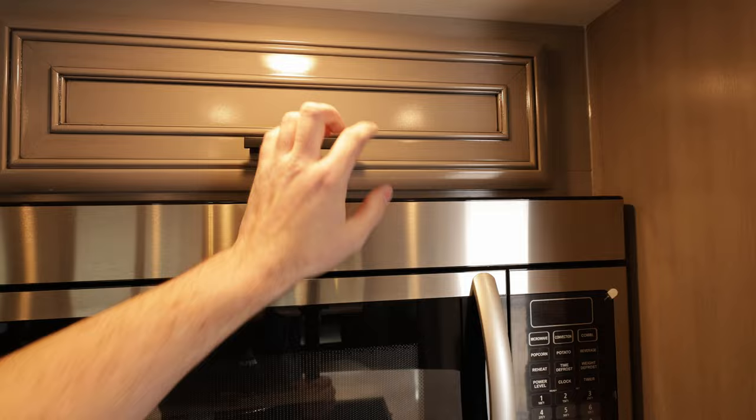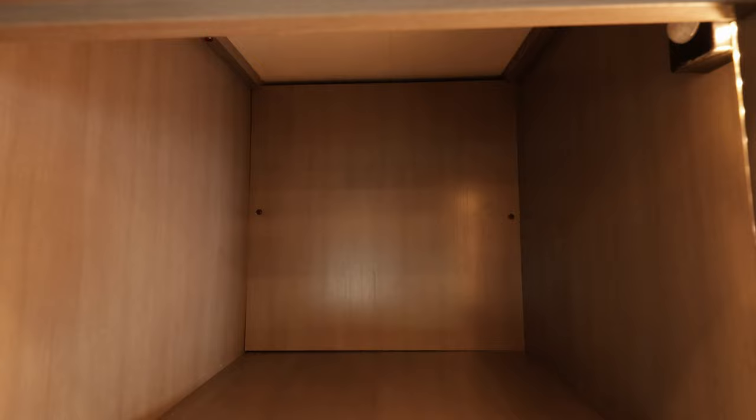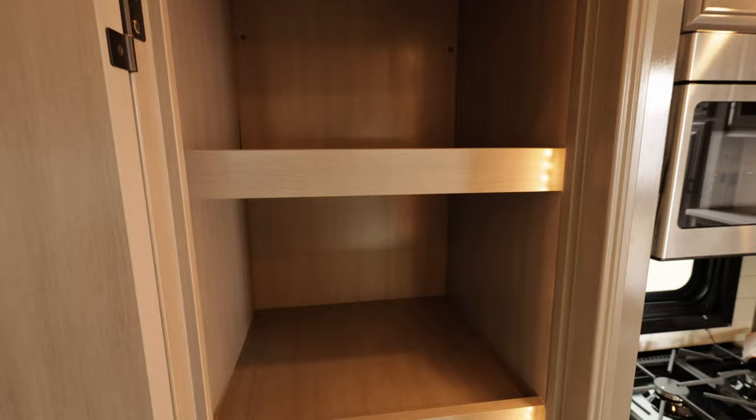Open the pantry up and you've got motion lights, so once that door's open you can see everything inside. Those shelves are super deep because the slide is so big.